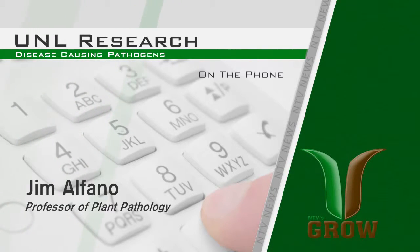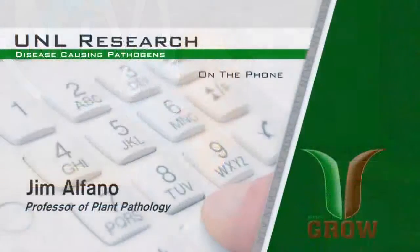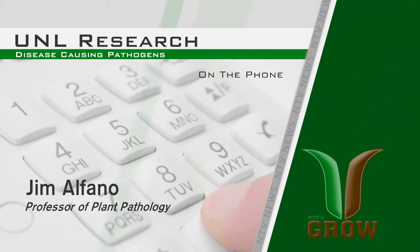Pseudomonas syringae actually has a system that allows it to inject through a micro syringe bacterial proteins that suppress plant immunity. Any plant responding to a pathogen turns on an immune response, similar to what would happen in humans during an infection. There are a number of immune responses that are induced, and usually this will stop the infection. But in the case of this pathogen, these proteins — these molecules — that it's injecting into plant cells suppress this response, so it allows the pathogen to continue to grow and cause disease.